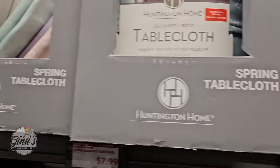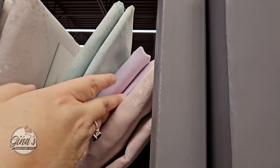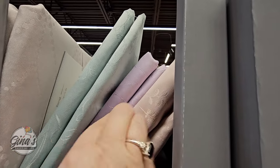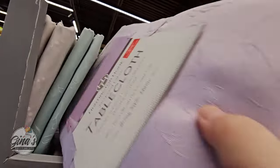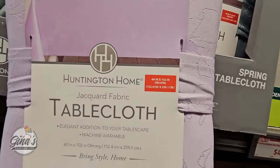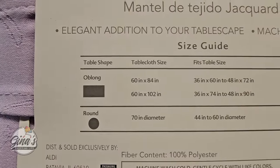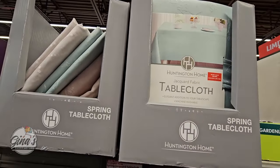We have the spring tablecloth — these are only $8. I've purchased probably about four tablecloths from Aldi and honestly they wash really nice. If you just take them right out of the dryer they're wrinkle free. I really like this purple one. For $8 you could grab more than one. They have three sizes and I do need a 70 inch round. Sometimes you just have to keep going through them to find the one you're looking for.